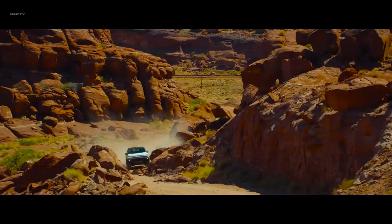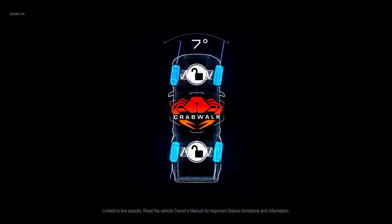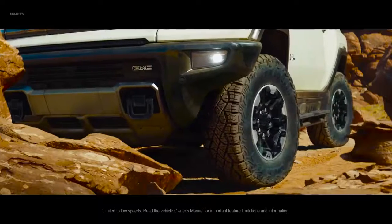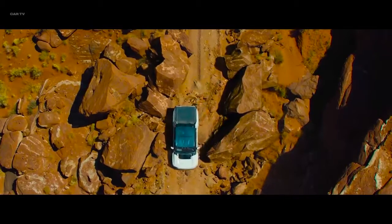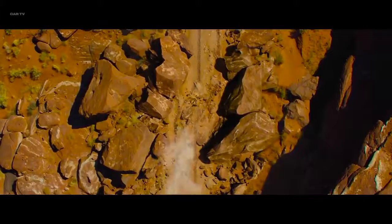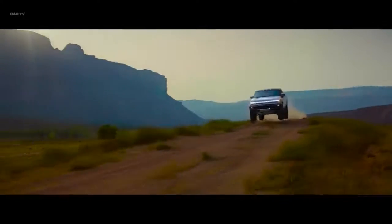But we didn't stop there. With a revolutionary new setting called Crab Walk, Hummer EV has the ability to drive diagonally, for an agility no other truck can match. And full underbody armor and rock sliders help make Hummer EV ready to conquer even the toughest terrains. It's innovation engineered to ensure domination.